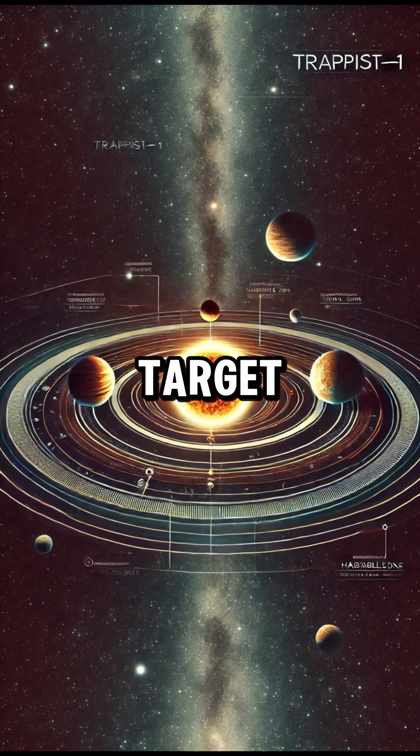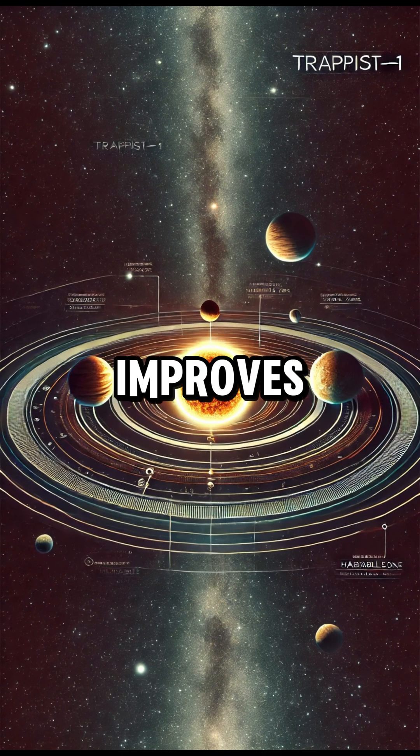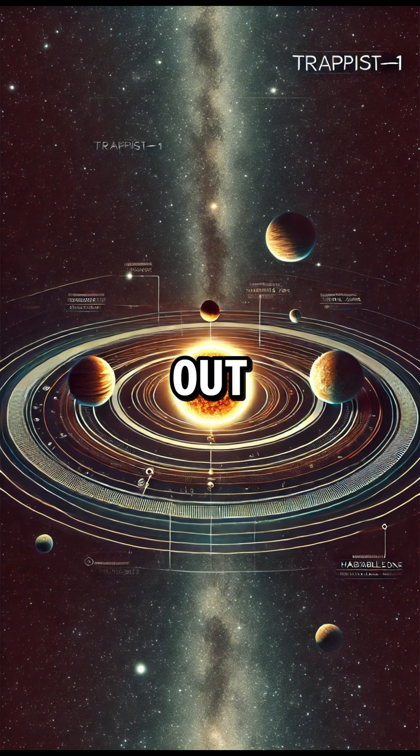TRAPPIST-1 is a prime target in the search for extraterrestrial life, and as technology improves, we may one day find out if we're truly alone in the universe.